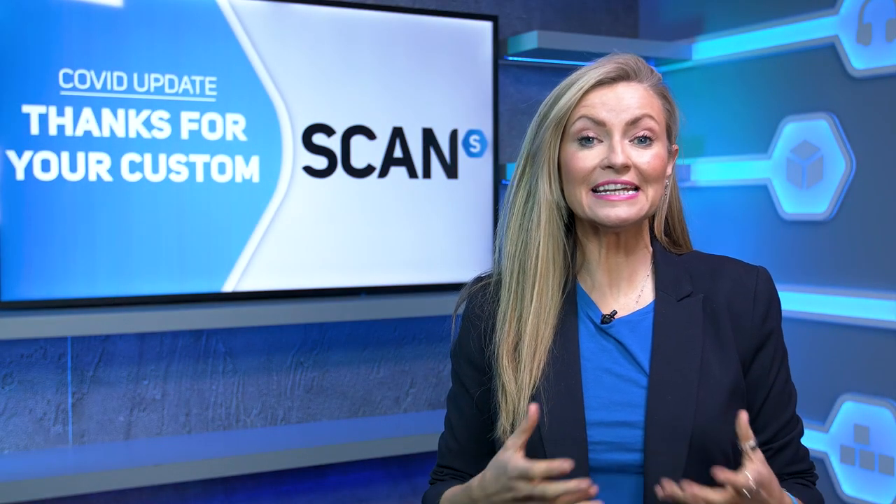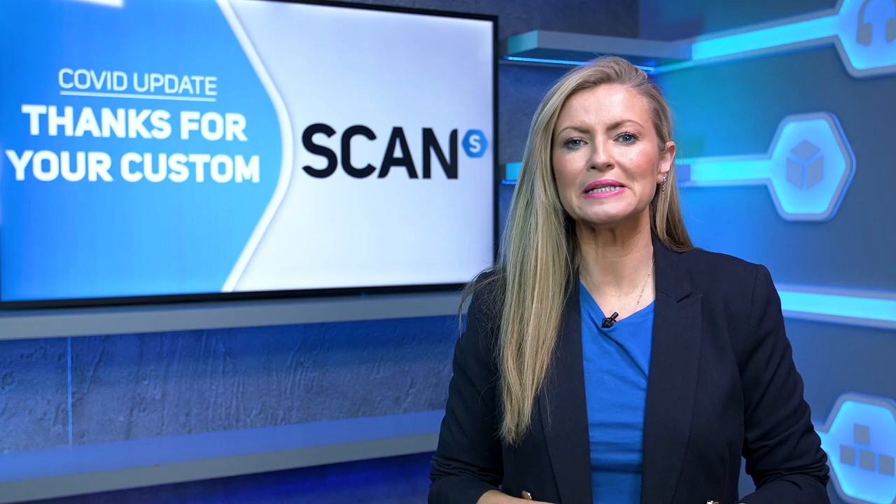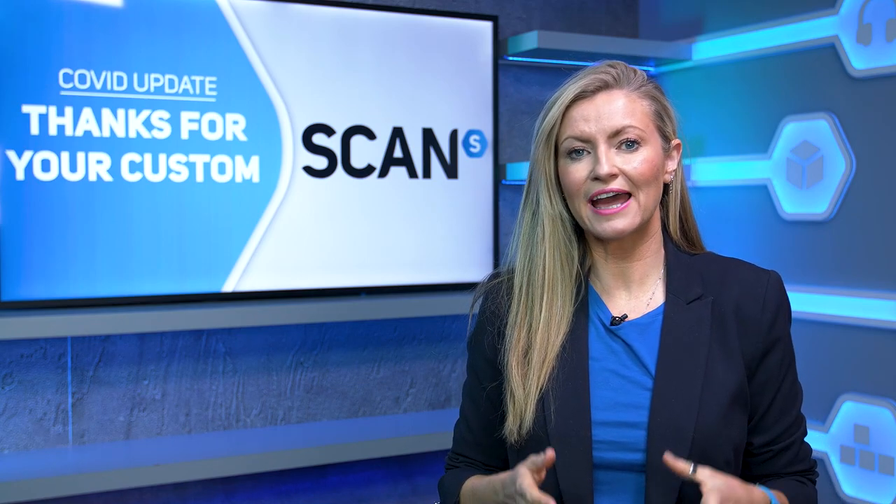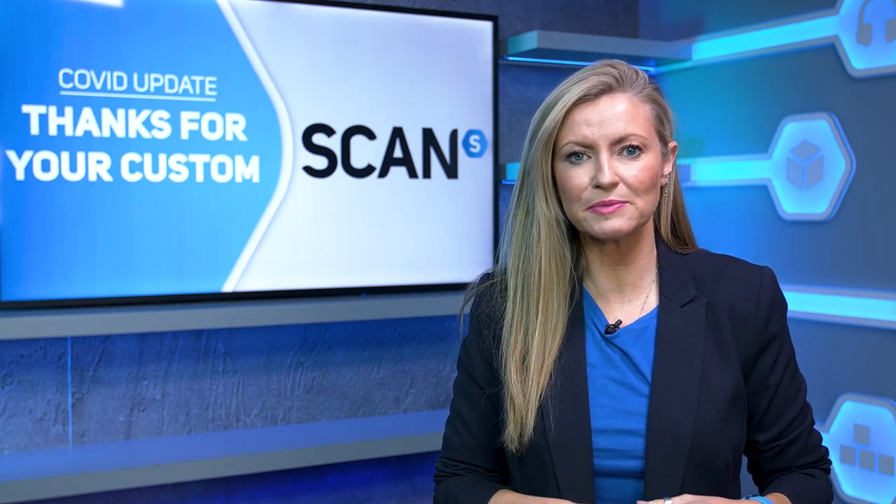This video has been made in order to give you the latest from Scan Computers for April 2021 onwards on how we're tackling the current UK restrictions and how this looks for you, our customers.